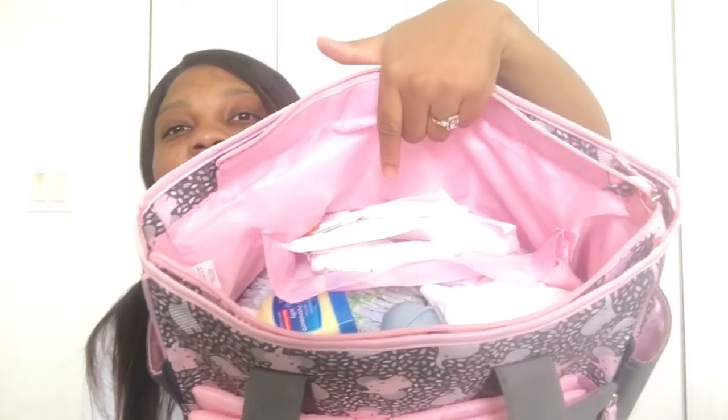Hey family, welcome back to my channel! Today I'm gonna be doing a 'what's in my diaper bag' video. So this is my diaper bag — it has six pouches: one in the front, one on each side, and two more, so six pouches total.